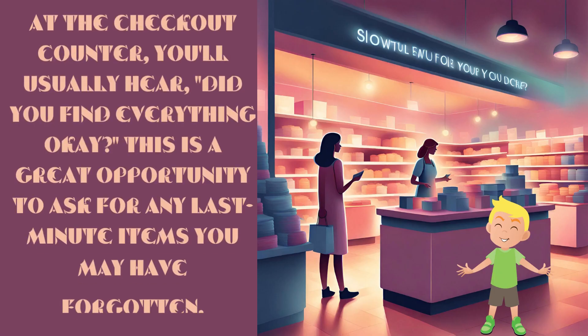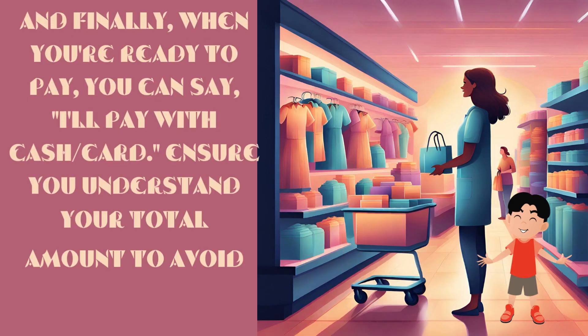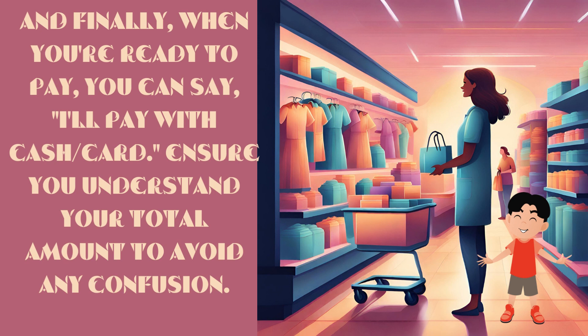At the checkout counter, you'll usually hear, 'Did you find everything okay?' This is a great opportunity to ask for any last-minute items you may have forgotten. And finally, when you're ready to pay, you can say, 'I'll pay with cash or card.' Ensure you understand your total amount to avoid any confusion.